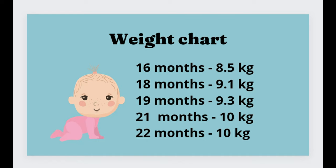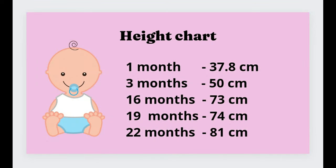So until then, try to continue to give good, healthy, nutritious food to your baby. And also check that your baby is gaining height and that the head circumference is increasing every month.